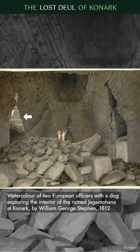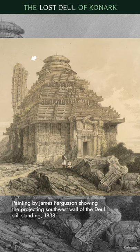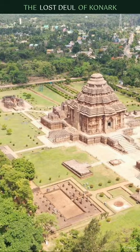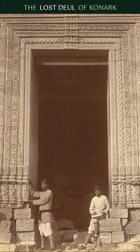In later drawings by William George Stephen and James Ferguson, only a portion of the main temple is shown, and that too was brought down by strong winds in 1848. It is unknown what exactly caused the main temple to fall and gradually disintegrate.